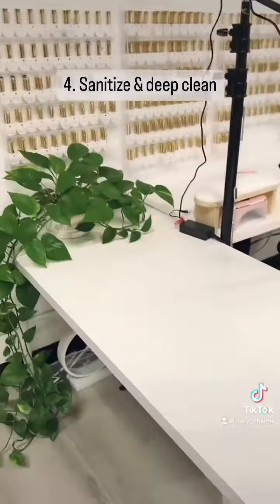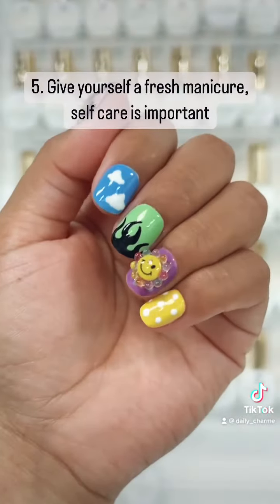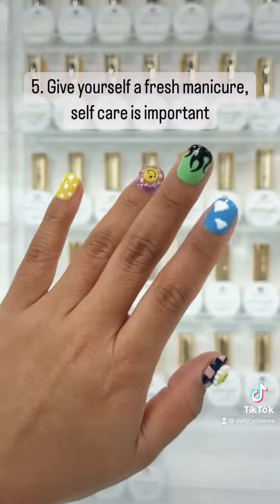4. Sanitize and deep clean. 5. Give yourself a fresh manicure. Self-care is important.